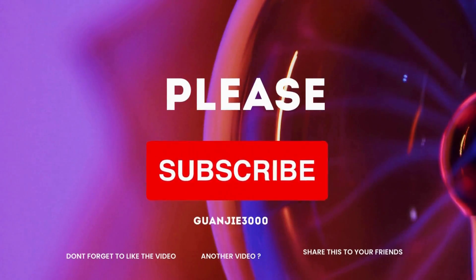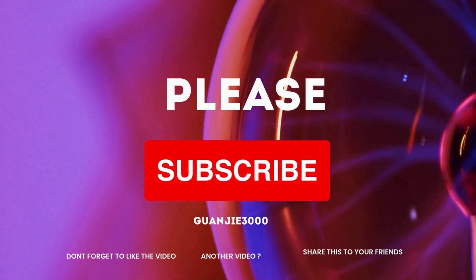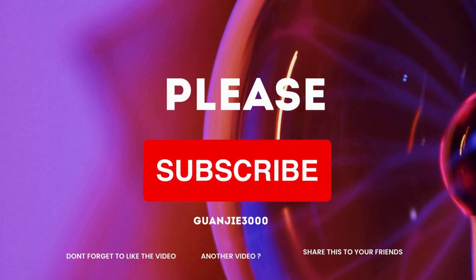By subscribing to my YouTube channel, you'll become part of a vibrant community passionate about robotics and technology. Share your thoughts and ask questions.